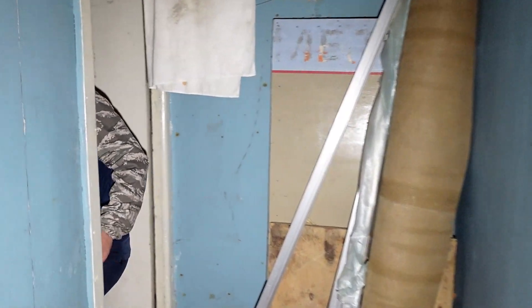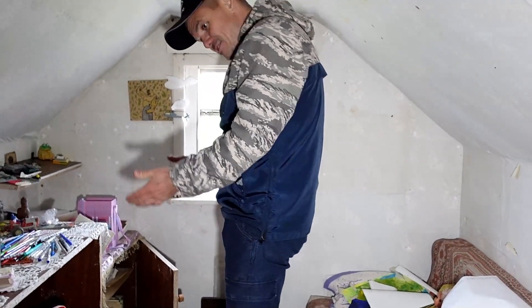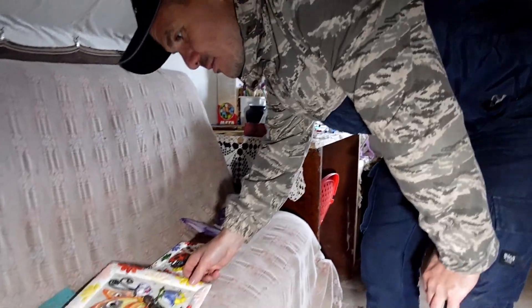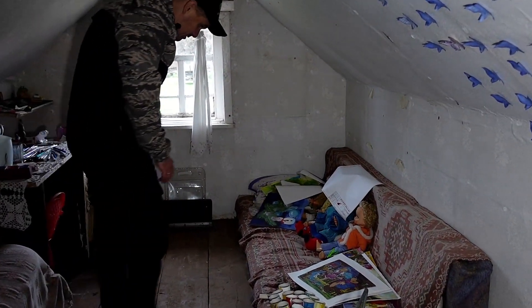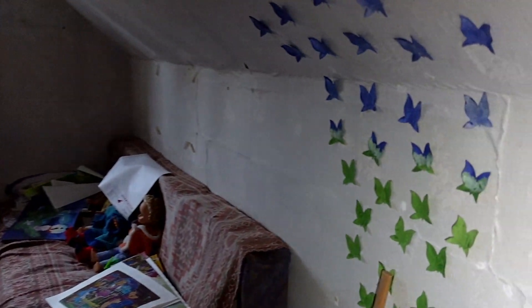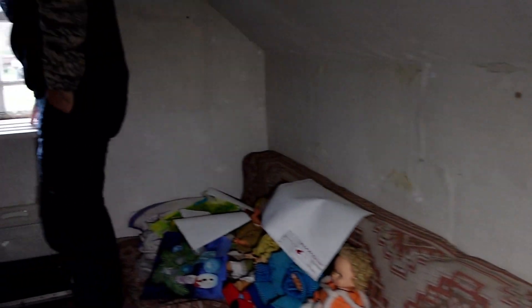Чердак довольно скромный по размерам, но здесь была жизнь. Судя по картинкам и детским поделкам, это излюбленная комната младшего поколения. Здесь девочки играли, стоит интересная коляска — уютная комнатушка с окошком по центру.